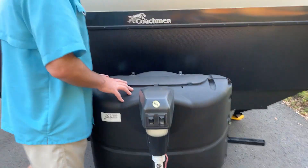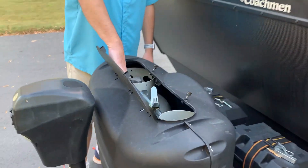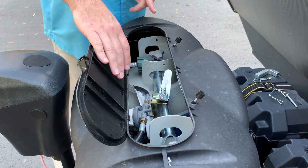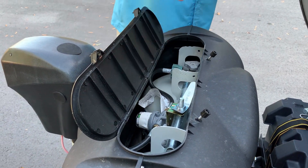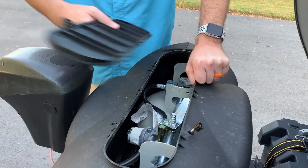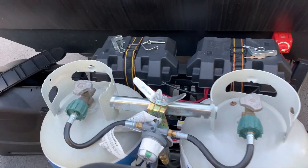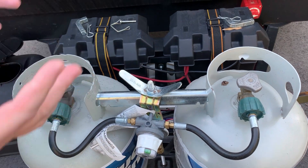You also have two 20-pound propane bottles. You can see the automatic transfer valve. When you're camping, you open both valves, leave them open, and point this to whichever canister you want to use first. When it runs out, it automatically switches over to the other, but this one turns red. All you need to do is lift that cover off, take out the tank that's pointing red, flip it back over, and you're still camping.